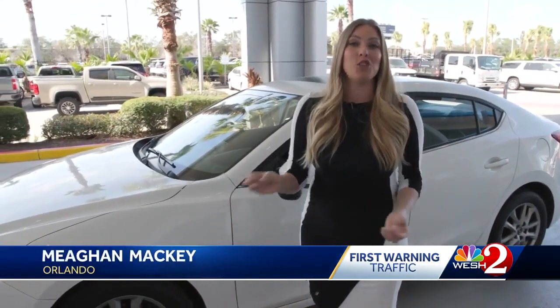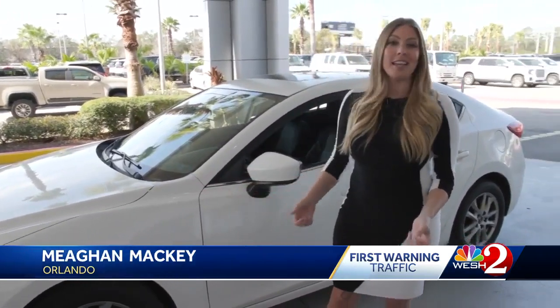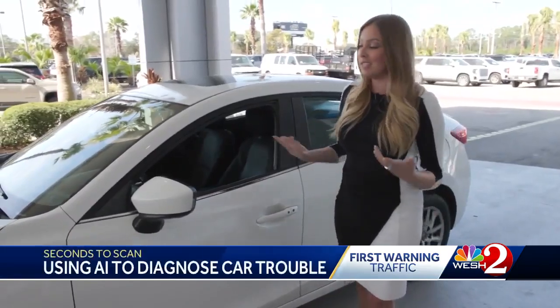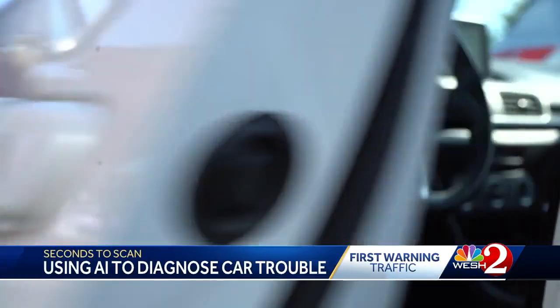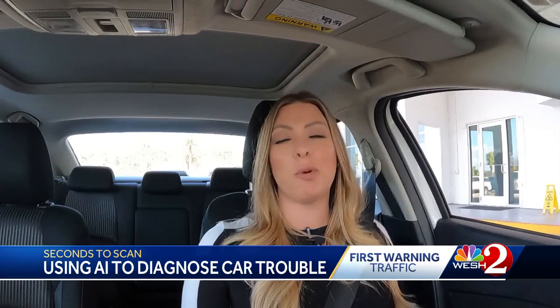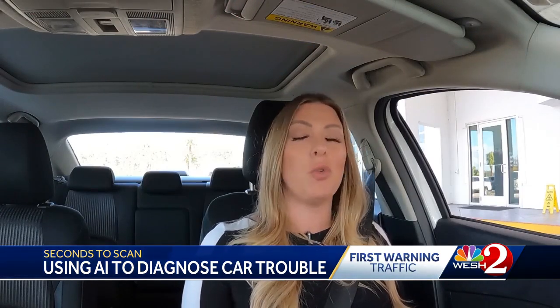We wanted to put this technology to the test. This is my car. It has 92,000 miles on it and I'm getting ready to sell it. So I recently took it to my dealership to see if anything is wrong with it. Because this process is so fast, I was curious to see if this scanner would catch what I already know.